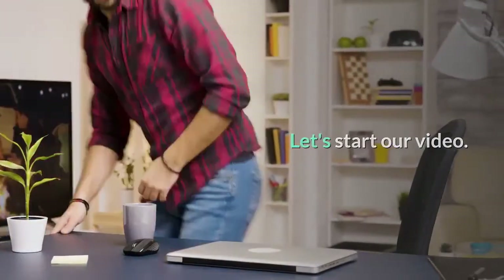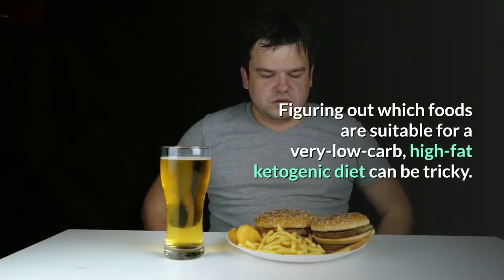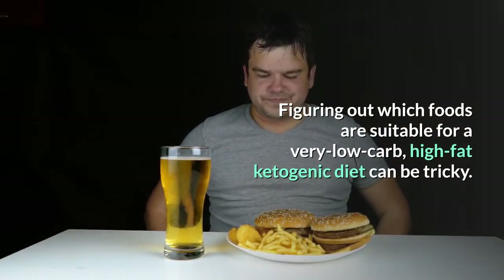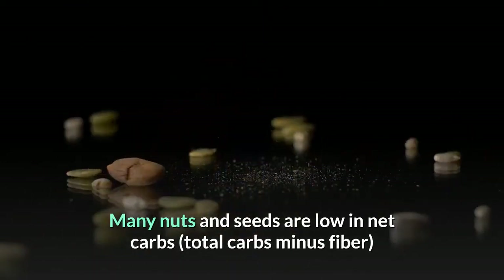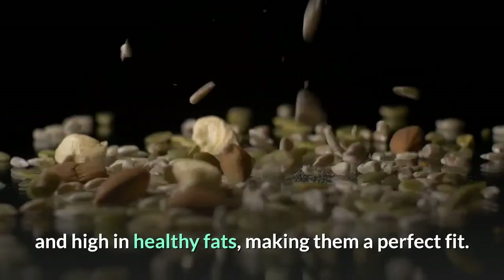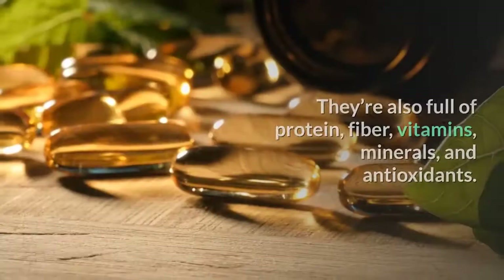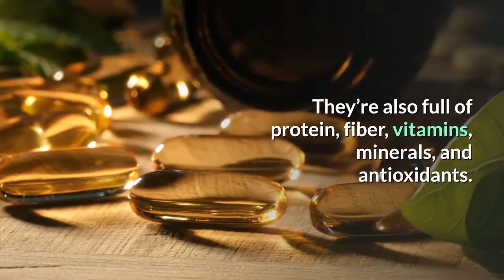Let's start our video: the 13 best nuts and seeds for keto. Figuring out which foods are suitable for a very low carb, high fat ketogenic diet can be tricky. Many nuts and seeds are low in net carbs — total carbs minus fiber — and high in healthy fats, making them a perfect fit. They're also full of protein, fiber, vitamins, minerals, and antioxidants.